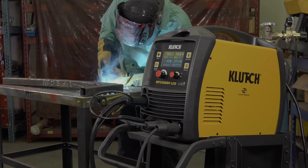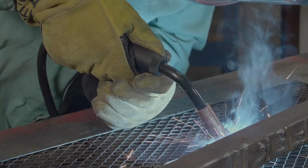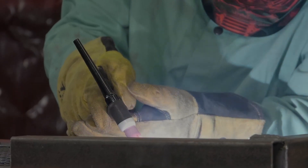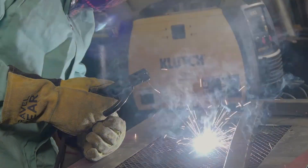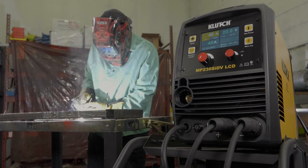When you want a professional grade welder at the right price, you want tools from the experts at Clutch. From MIG and flux core welding, to TIG welders, to arc and stick, plus all the accessories to get the job done, Clutch is your one-stop shop for powerful welding equipment at a fair price.